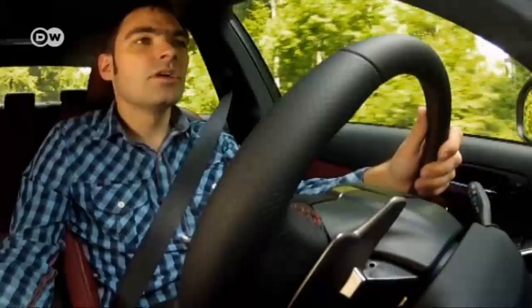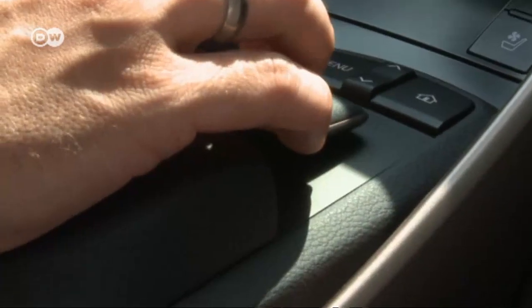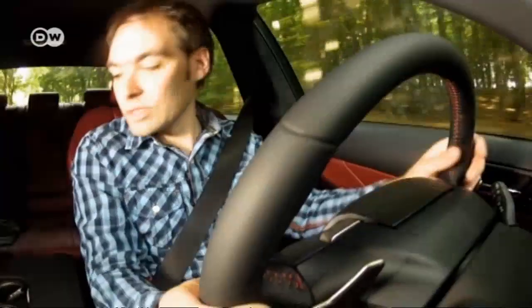The joystick operator for the entertainment system takes some getting used to, but Mata says with practice it's not so bad. A real problem for him is the lack of storage space. The car starts without a key, and Mata had to put the key in the drinks holder because there's nowhere else at the front of the car to put it.